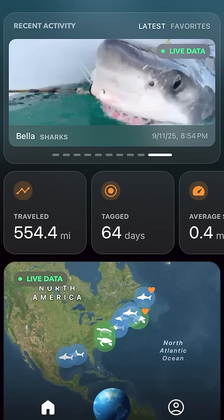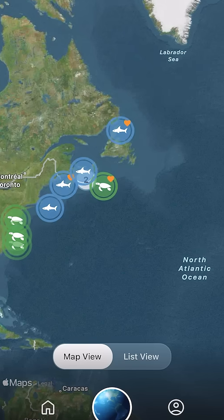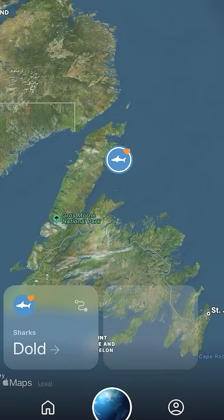Hey O-Search crew! One of our most powerful tools is the O-Search Global Shark Tracker, a platform that lets you follow the movements of the sharks we've tagged in real time.